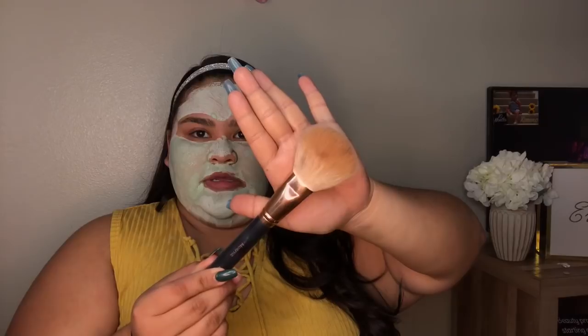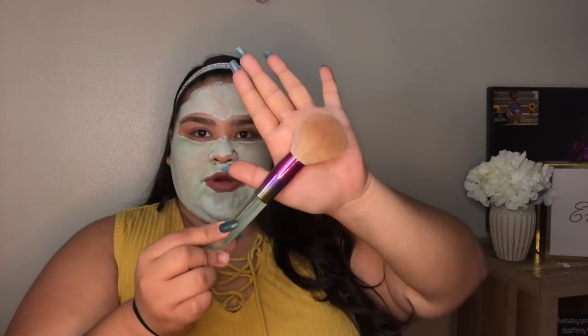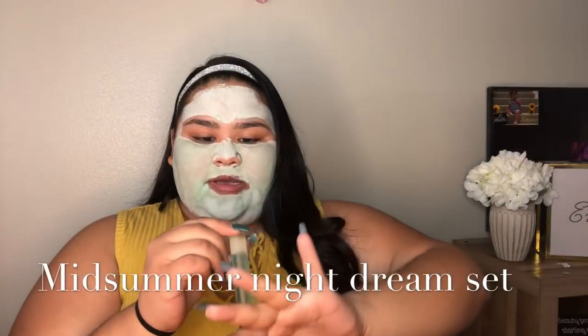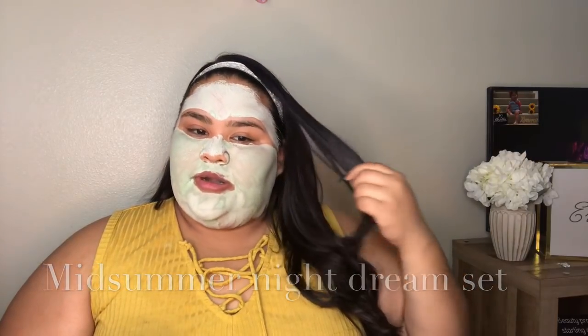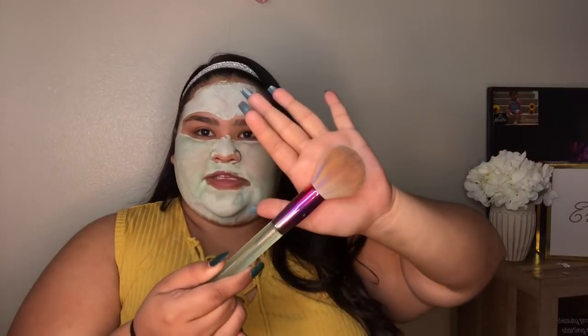I also like using two others for powder. This is the Morphe R7, and last but not least, I also have a Doe Color brush from the Midnight Summer Night Dream set. It has rainbow hair and it is super cute. I definitely like this one for setting the face as well.